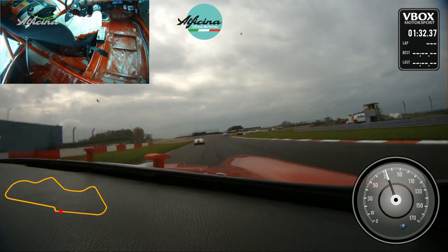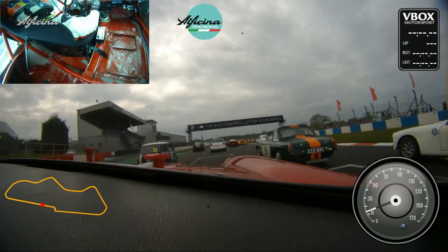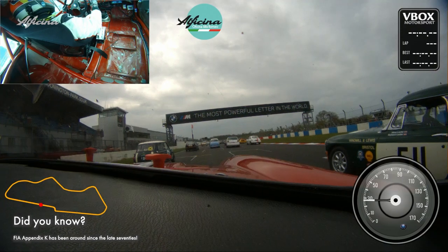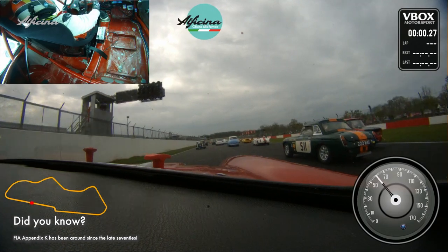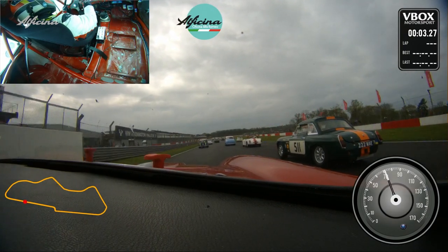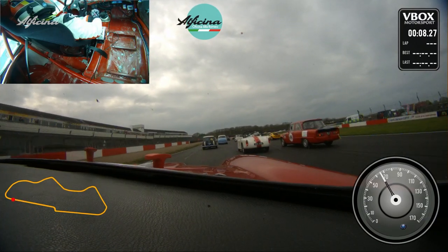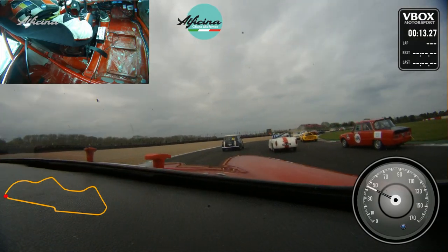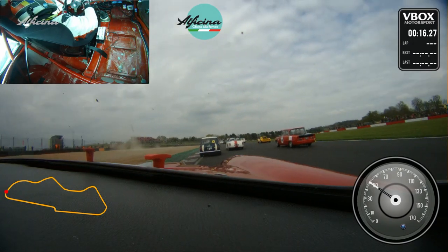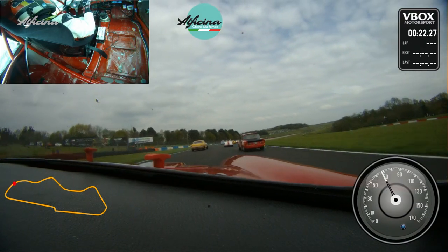Over the weekend I achieved a second in class in the Monza class. The qualifying session was very busy with some very fast cars — DVRs, Cobras — which are much faster than our car. Every time they passed me it looked like we were standing still, although we were doing nearly 120 miles an hour. The DVRs are incredibly fast in comparison to our little car.